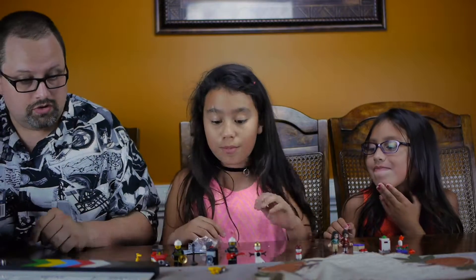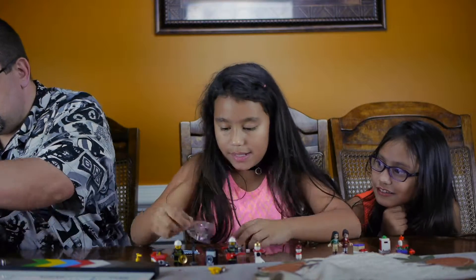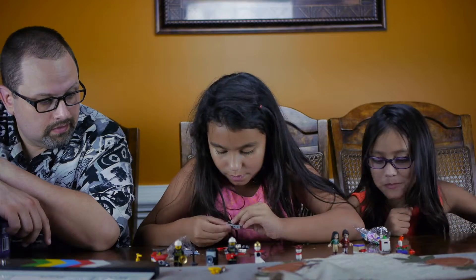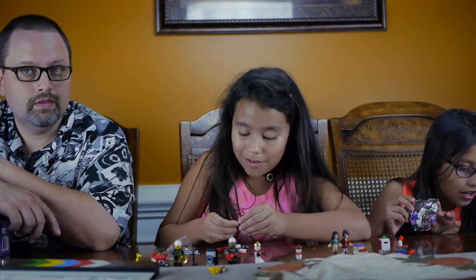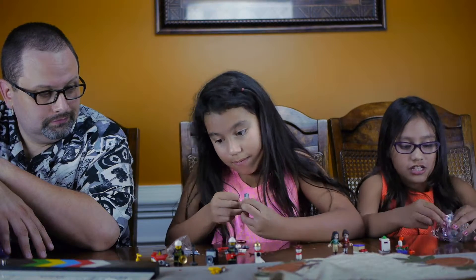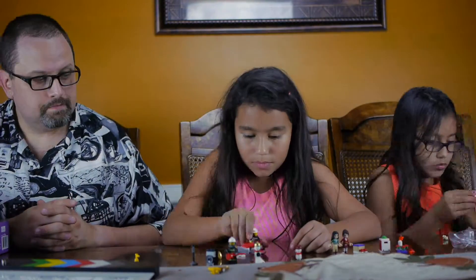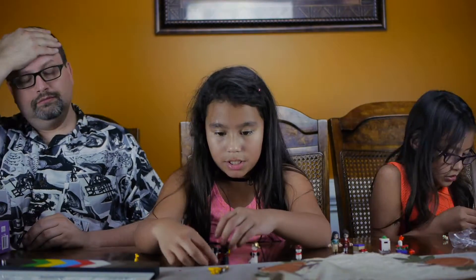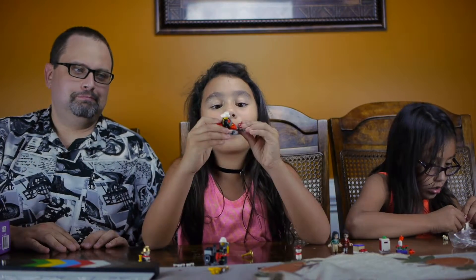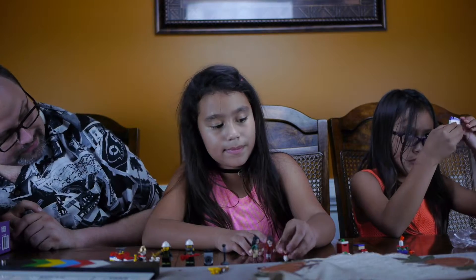Oh bad boy! Mine comes with a cute little pet. This is probably my favorite one of all. Here it is guys — what is it? It's a hamster!